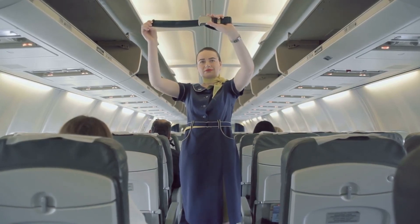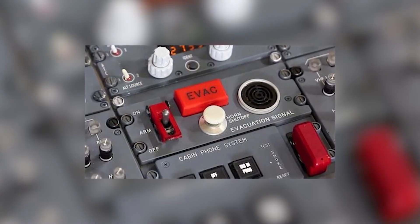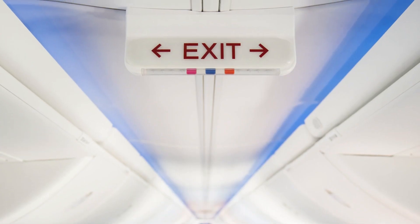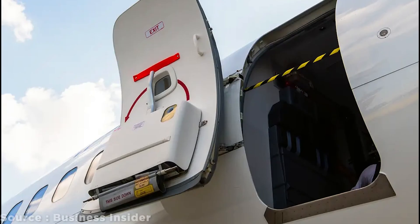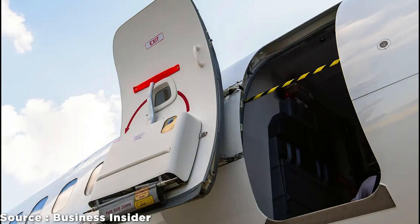Surprisingly, those items can be stolen sometimes. In the safety check stage, the crew will check if the evacuation alarm, passengers' address systems, and emergency lights are working perfectly. Some airlines will require the cabin crew to use the pressure gauge on the door to make sure that the doors shut properly during flights.